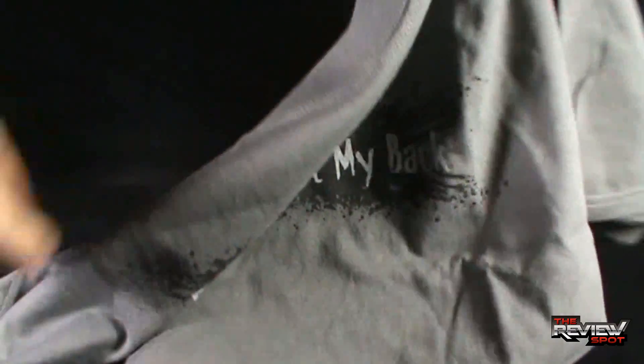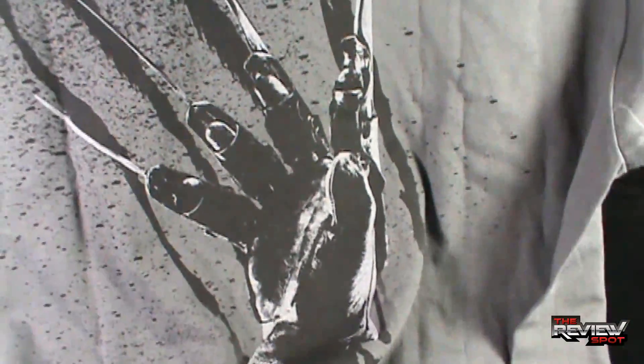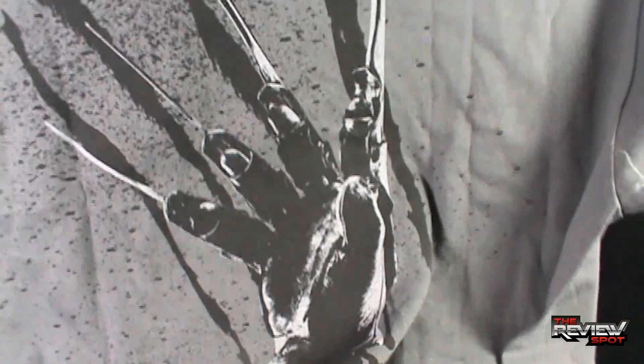This is one shirt I'm looking forward to wearing out because when I walk by and people can look back, they can see Freddy's claw sticking into the back of the shirt. It's a really, really neat effect.